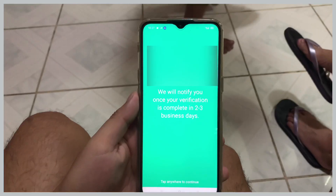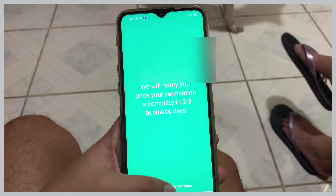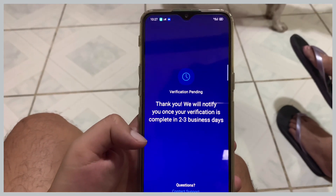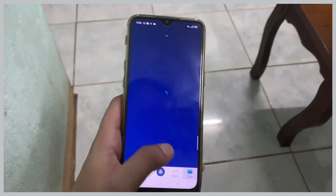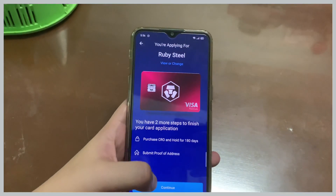After submission, you will need to wait at least two to three business days for their approval. After they approve your account, you can finally access the app.